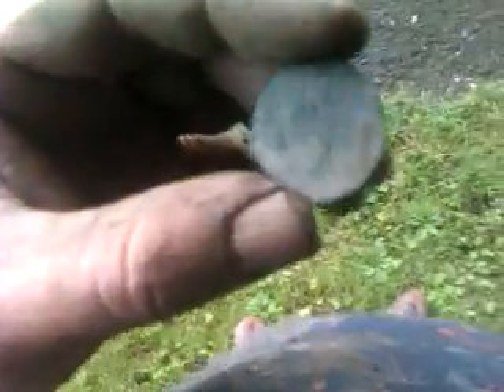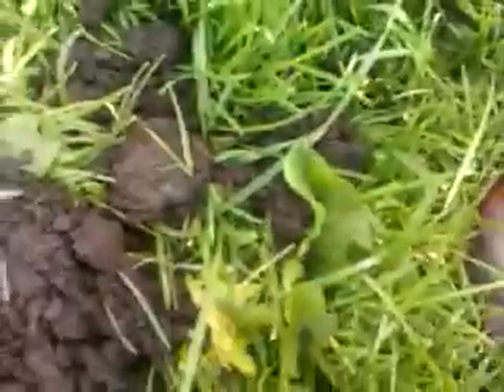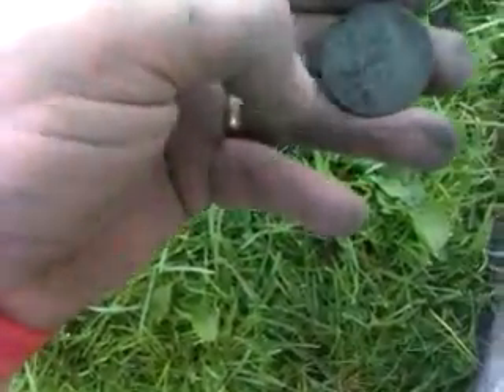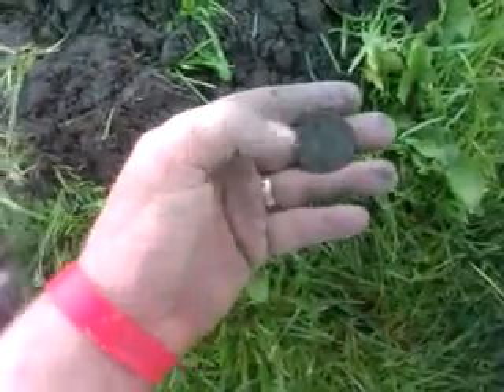Moving on to my next coin — it's a 1860 half penny, Victoria. I can't quite make out the last digit but it's a Victoria half penny from 1860. Got another large one penny giving off a good signal. I'm not sure what date it is — I need to get it cleaned up — but the fella's facing to the left so I'm more or less 100% sure it's going to be one of the Georges.